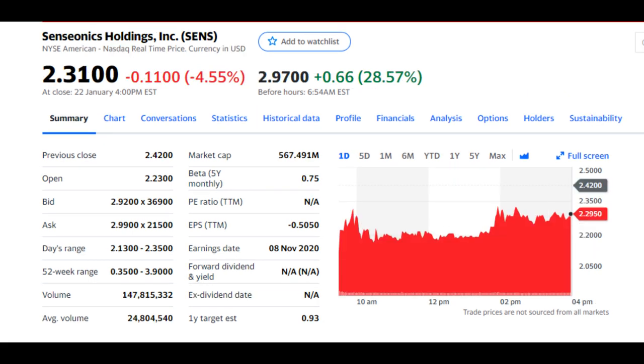On to the next penny stock, we have Sensionics Holdings, ticker symbol SENS. The company produces glucose monitoring devices used by diabetic patients. Its product pipeline includes the CGM system, Eversense, Eversense XL, and others. These devices are primarily sensor-based and can be inserted under the skin. They also utilize a smart transmitter to send data regarding a patient's glucose level.